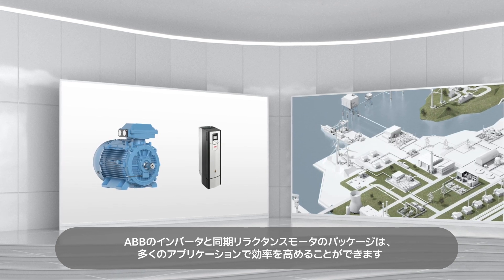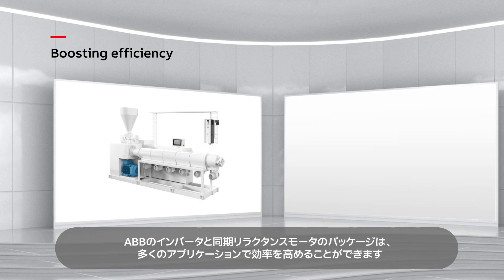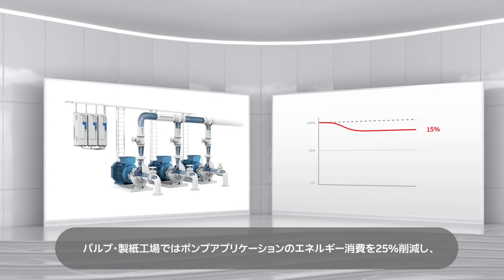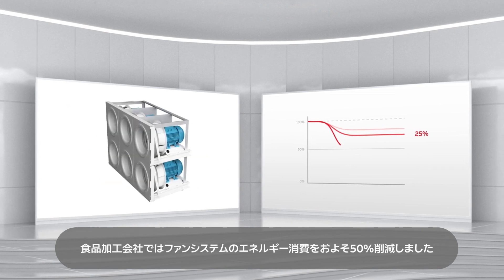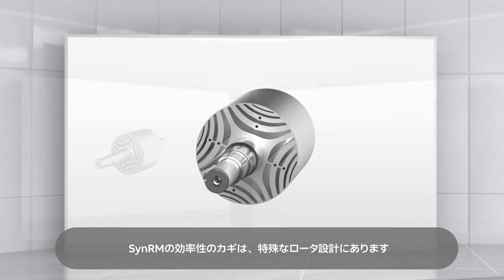Synchronous reluctance motors with variable speed drives can boost efficiency in many applications. A pipe manufacturer cut the energy use of an extruder by up to 15%. A pulp and paper mill reduced the energy consumption of a pump application by 25%. And a food processing company cut the energy use of a fan system by almost 50%.